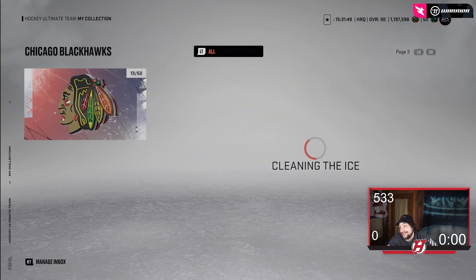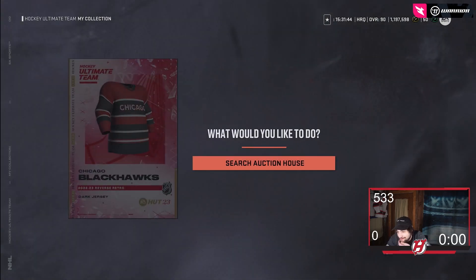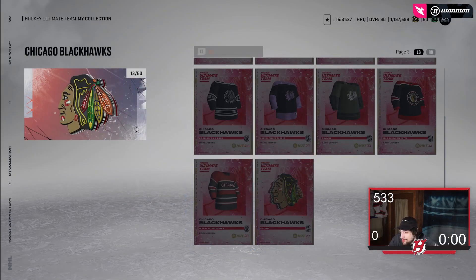Then we got Chicago. Chicago's, I think, is terrible — to me they are brutal. I don't know what they were thinking or what was going through their mind. I think it's bad personally. The Hawks as a team and organization are a disaster, and it looks like the jerseys match.